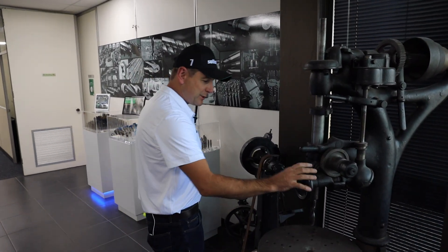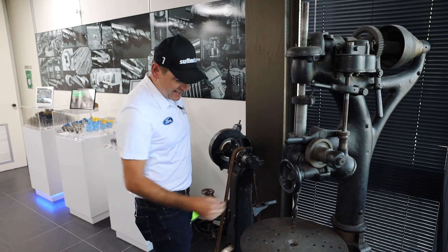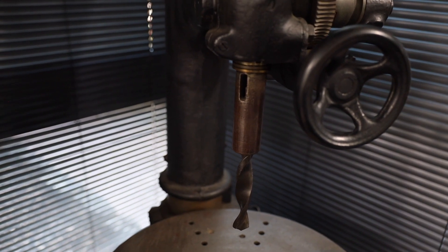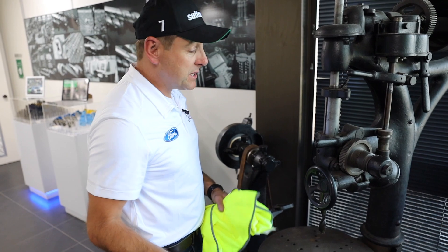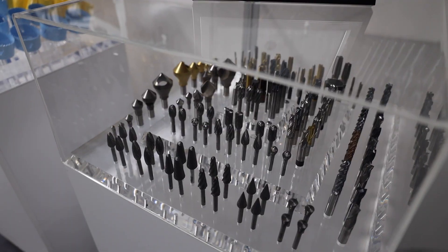One thing I find absolutely fascinating is how they made all of these products 104 years ago here in Melbourne. Some of the drill bits — how they've changed over the years — but everything was done manually, they didn't even have a power point to plug something like this into. The tradesmen back in those days were extremely skilled to make all those products, but boy how things have changed. Have a look at some of the things that the guys now produce out the back.